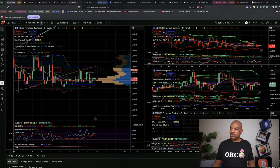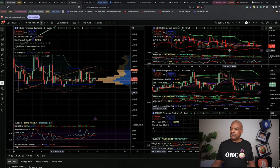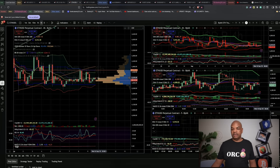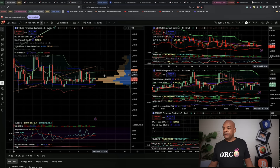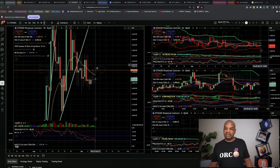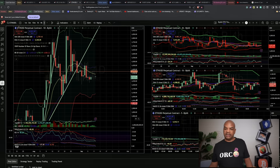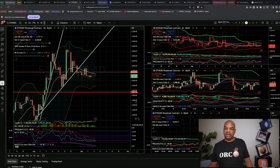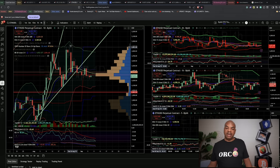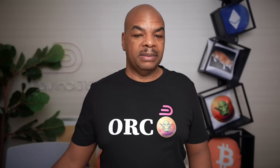Finally, Ethereum — the four-hour chart is really tight and ready to explode. You can see on this chart it's a lot tighter than it appears. We're about to explode higher or lower on Ethereum; we'll just have to wait and see. Looking at the daily, the bands are too wide, so most likely a breakdown before we break out. That's it for Ethereum — hope you enjoyed today's episode, and we'll see you guys next time. Peace.